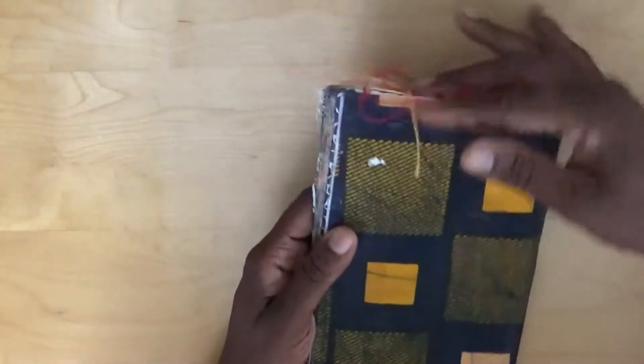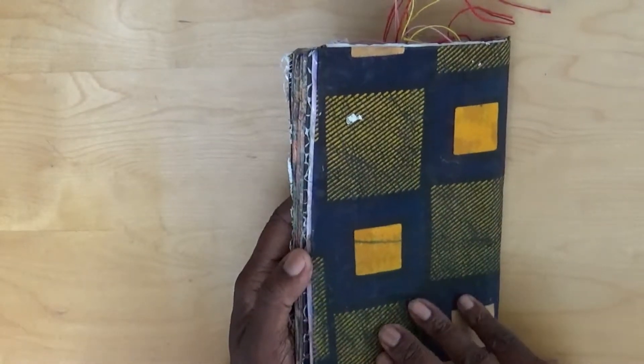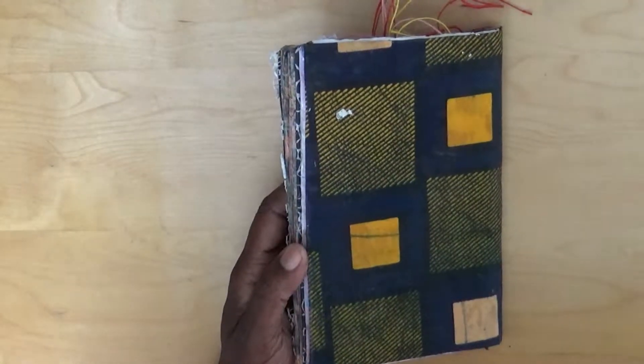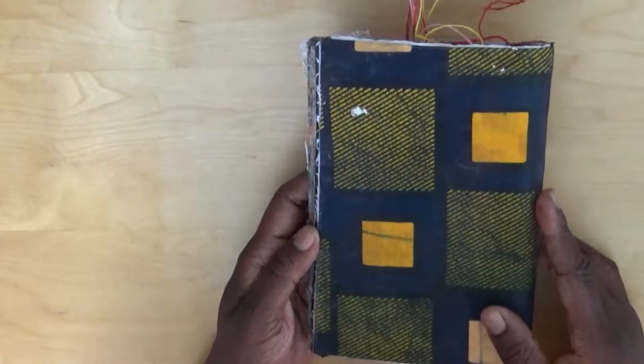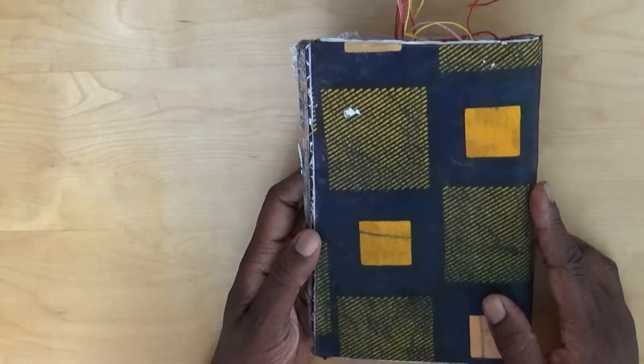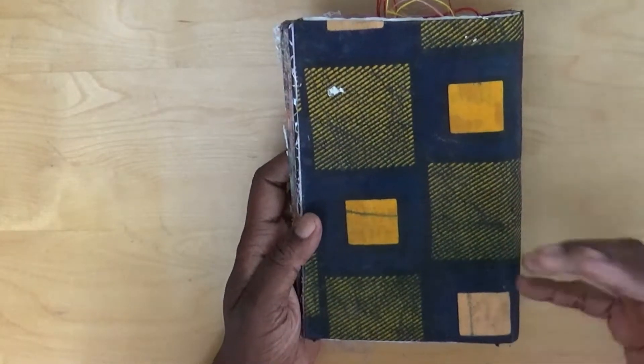Let's turn over the back. The back I just kept plain so that you can see the fabric. But this is a really lovely fabric - I never did make any clothes out of it, but I've now used most of the fabric for art projects.